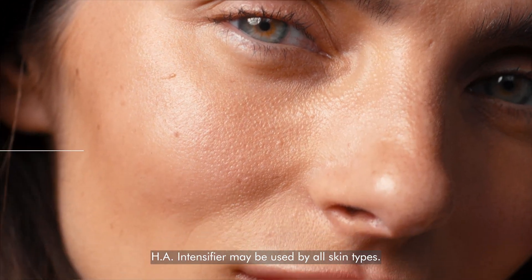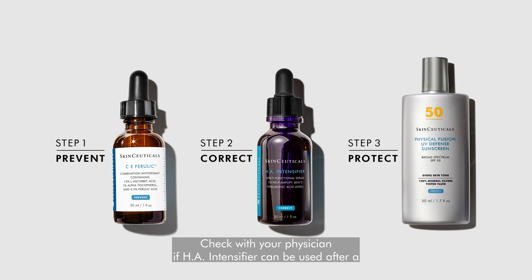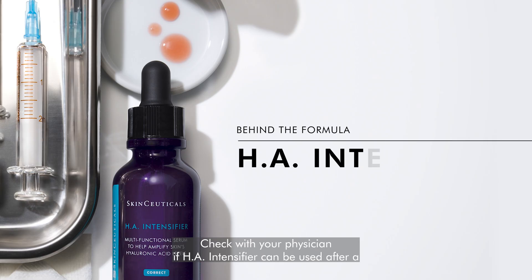HA Intensifier may be used by all skin types. Check with your physician if HA Intensifier can be used after a dermal filler procedure.